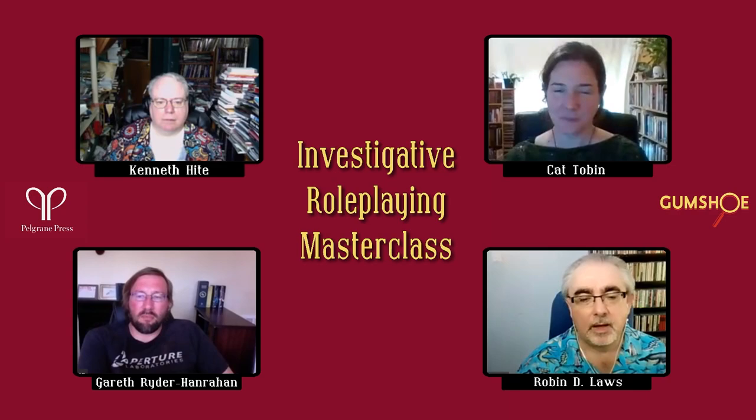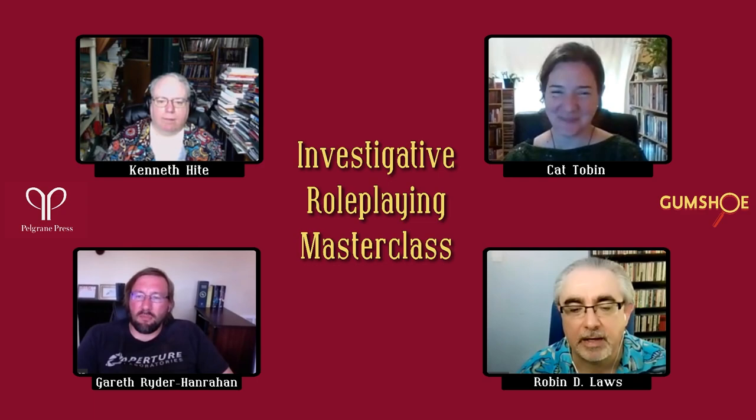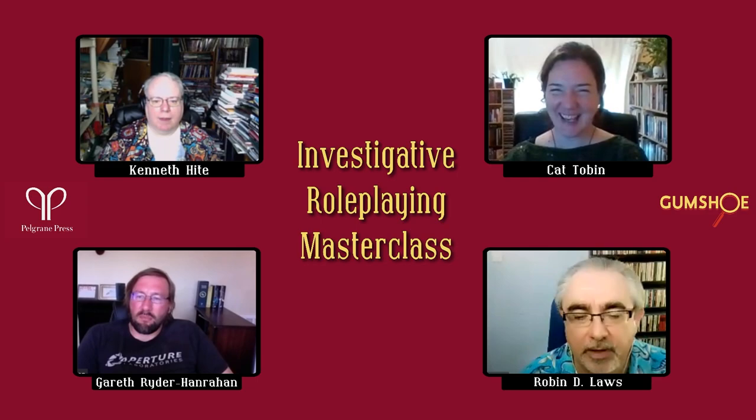The next question: do you use some kind of flowchart to help design a mystery, and have you ever had any luck building a mystery spontaneously? Starting with flowcharts — Kat, how do you feel about using flowcharts and diagrams for mysteries?